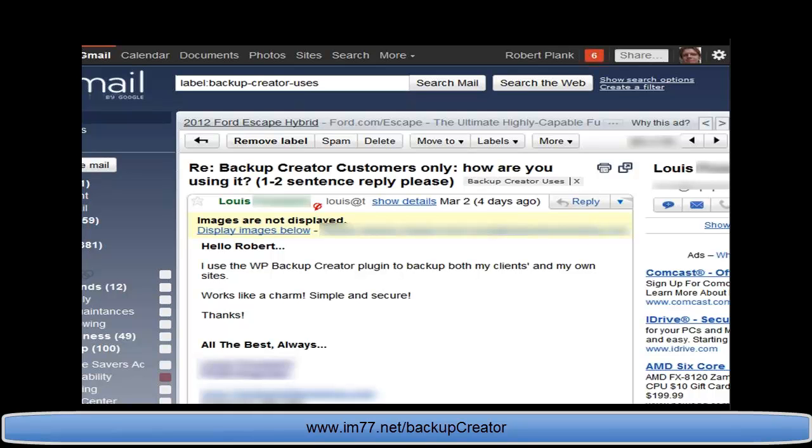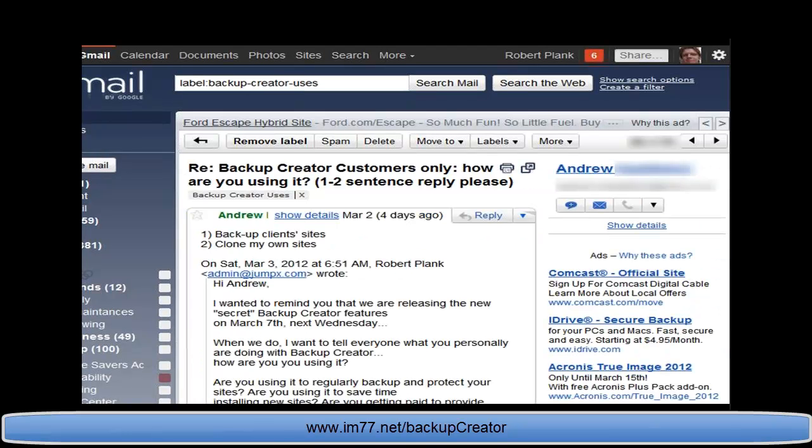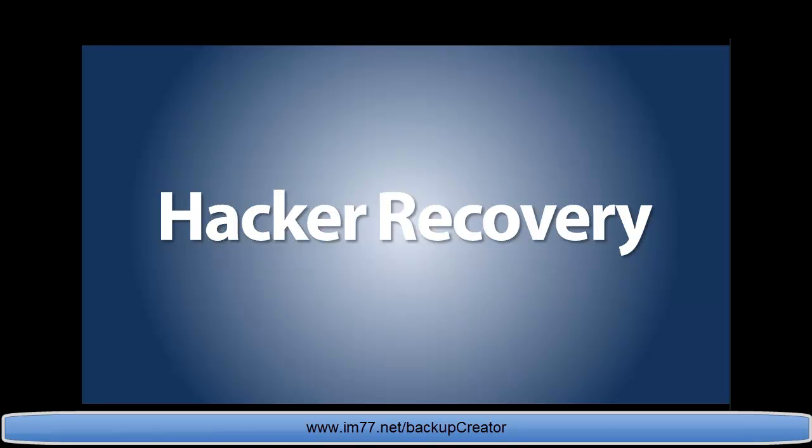Lewis uses Backup Creator on his client sites and his own sites — it works like a charm. Andrew and many others are using it to provide this one simple service. Think about what these offline companies spend on advertising, getting their sites made, driving traffic — they need to know their site can be restored. A backup service is an amazing business model, especially for those already selling to offline businesses. You add one more service to your monthly charge and now you have recurring income for literally clicking a button.